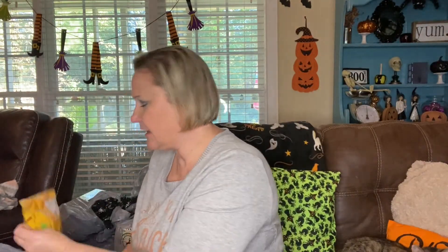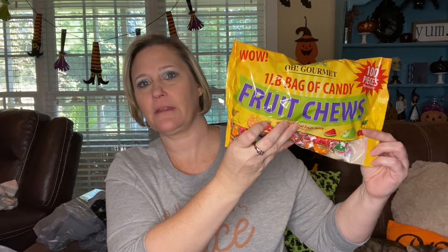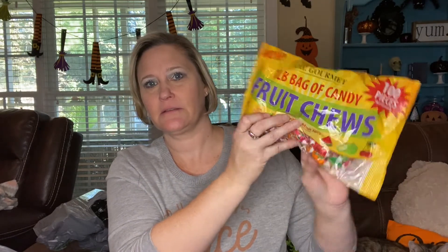I found these and I like to take these with me in my purse, so I did get two packs. I'd already opened up one and put some in my purse already. It is the Red Bird Peppermint Candy Puffs. And then I love these as well — these are real yummy. It's a big old bag with 100 pieces, the Fruit Chews. They're really good.